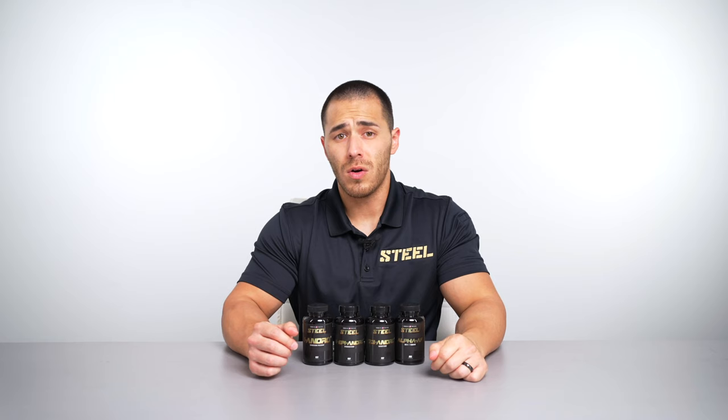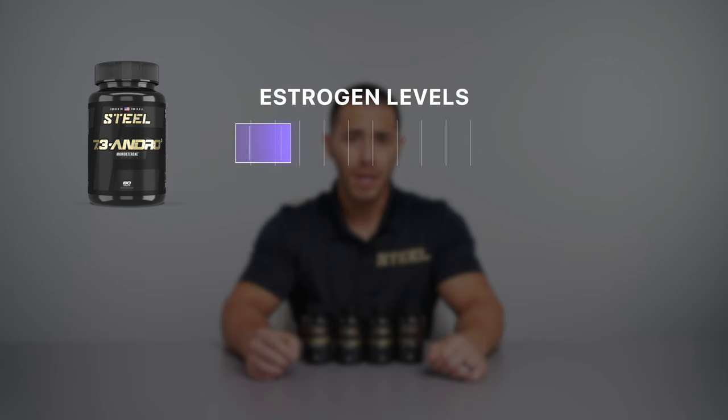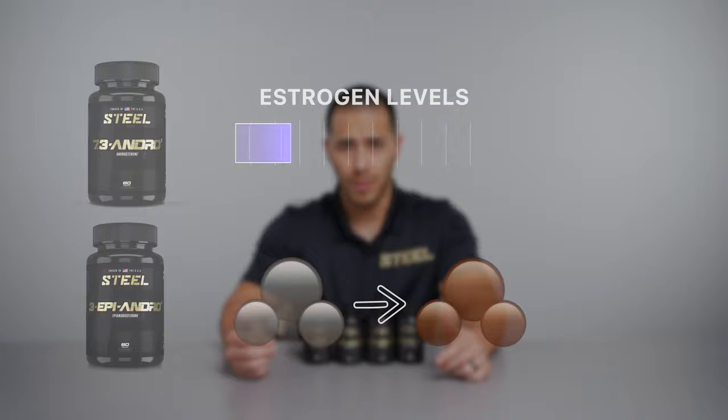Last of the andros is Seven Three Andro. Seven Three is also androgenic like Three Epi, but the unique structuring of Seven Three allows it to control naturally occurring estrogen levels by reducing estrogen receptor expression, as well as controlling aromatization. By controlling estrogen levels, Seven Three allows Three Epi to more effectively convert white body fat into brown adipose tissue and shuttle excess water out of the body.